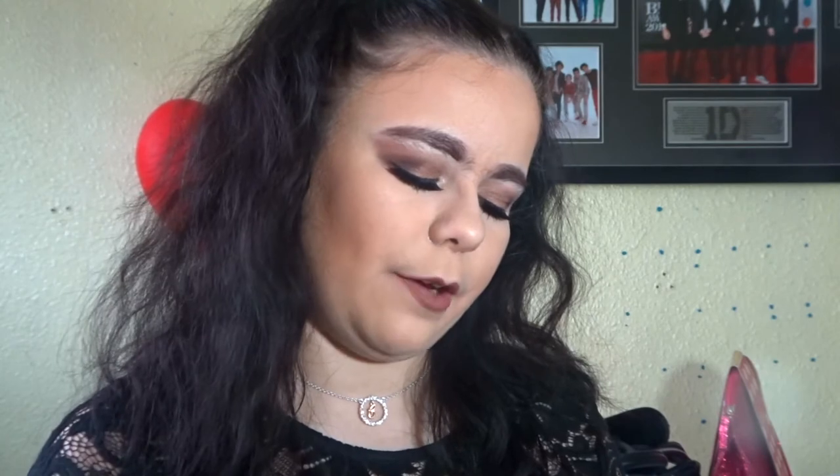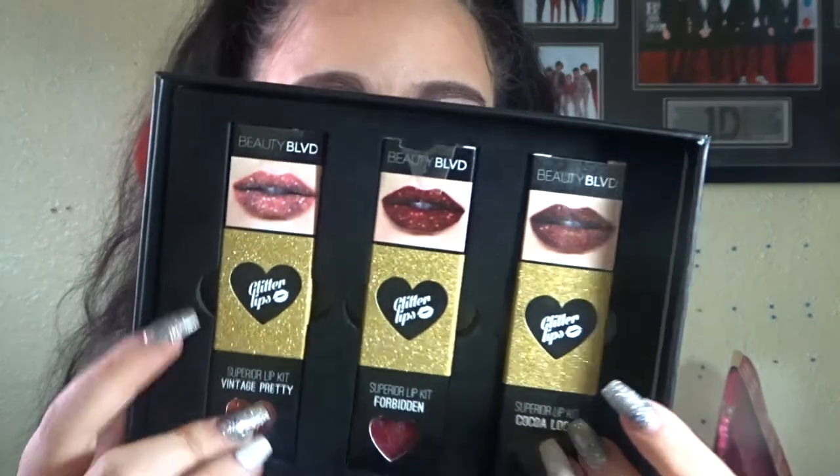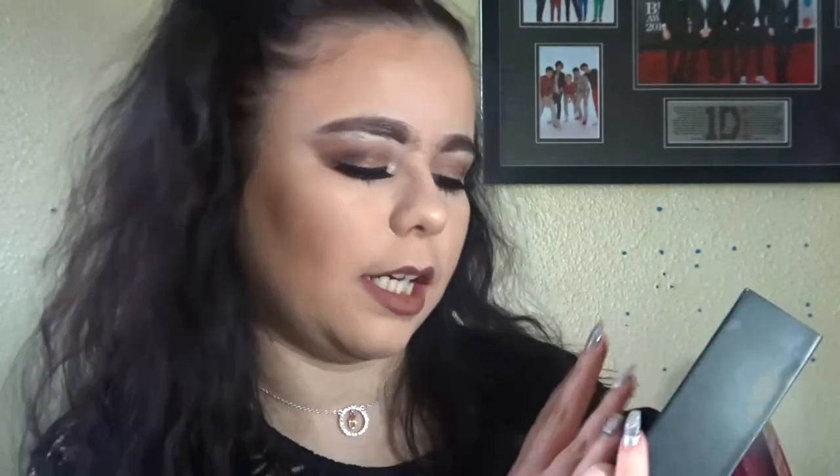One of my main presents on Christmas Day, my mum got me this — it's by Beauty Blvd. I've never heard of this brand but it came with two free gifts: an eye sheet mask and a lip mask. But the main product is these glitter lipsticks. I haven't tried them yet but I think they're so cool — there's a pink, a dark red, and a dark brown. I love this.